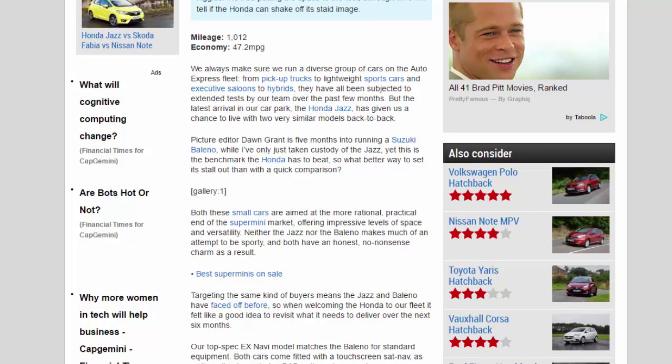Mileage: 1,012. Economy: 47.2 mpg. We always make sure we run a diverse group of cars on the Auto Express fleet, from pickup trucks to lightweight sports cars, executive saloons to hybrids — all subjected to extended tests over the past few months. The latest arrival, the Honda Jazz, gives us a chance to live with two very similar models back-to-back. Picture editor Don Grant is five months into running a Suzuki Baleno, while I've only just taken custody of the Jazz.